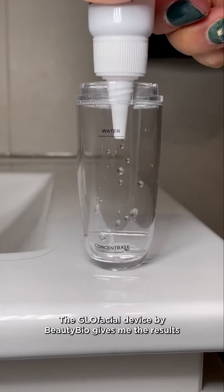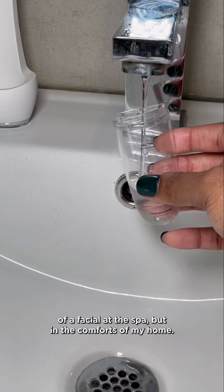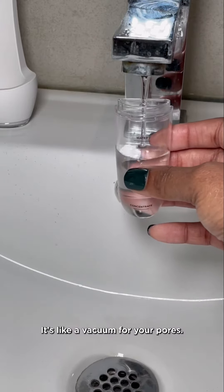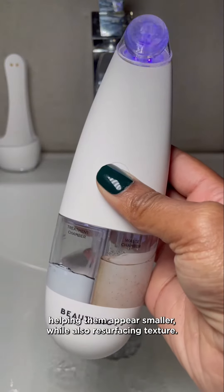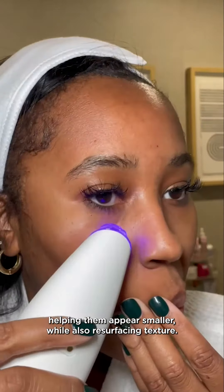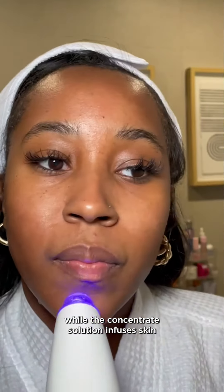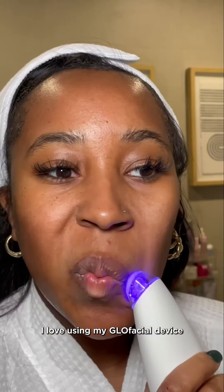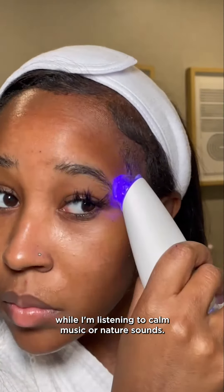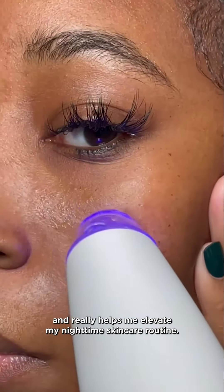Now onto my absolute favorite step in the routine — the Glow Facial. The Glow Facial device by Beauty Bio gives me the results of a facial at the spa but in the comfort of my home. It's like a vacuum for your pores. The device does the heavy lifting while the concentrate solution infuses skin with salicylic and hyaluronic acid. I love using my Glow Facial device while I'm listening to calm music or nature sounds. It's instant relaxation and really helps me elevate my nighttime skincare routine.